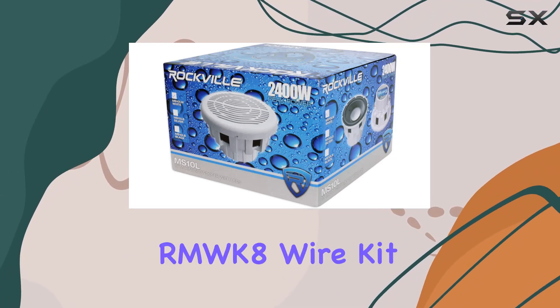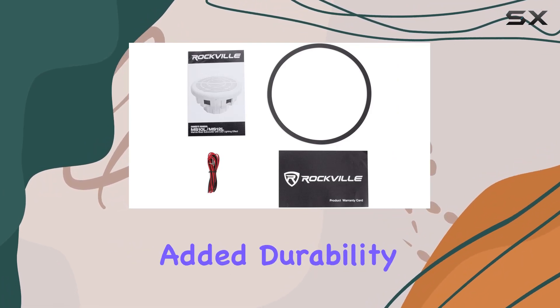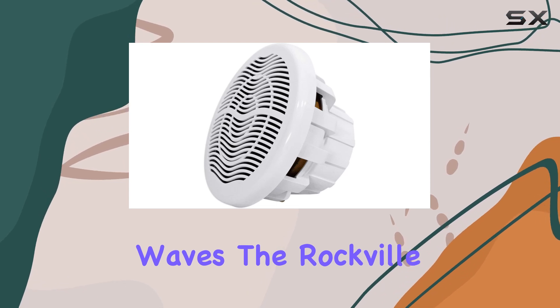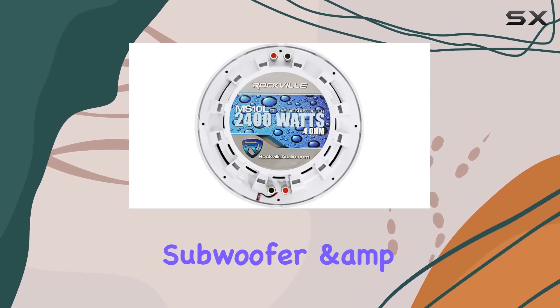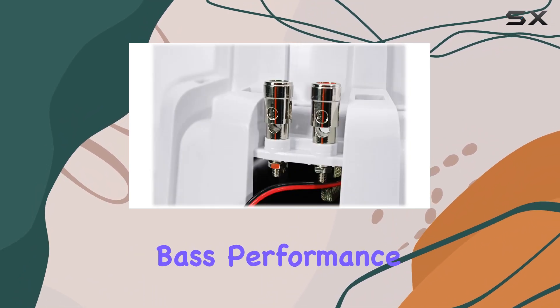Installation is a breeze with the included RMWK-8 wire kit, featuring waterproof components for added durability. Whether you're cruising on calm waters or hitting the waves, the Rockville MS-10LW Marine Subwoofer and DBM-12 Amplifier Bundle promises to deliver unparalleled bass performance for your boat.